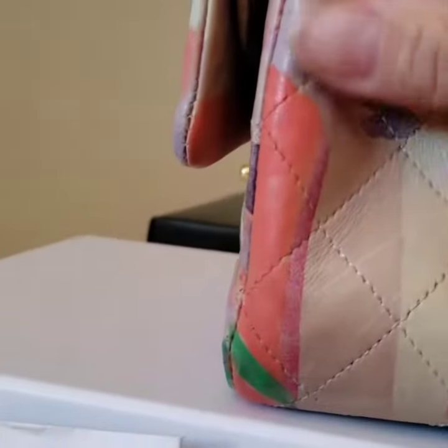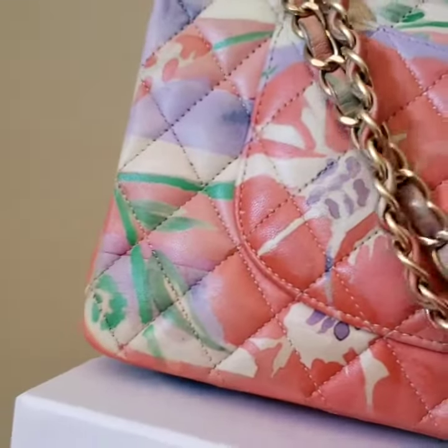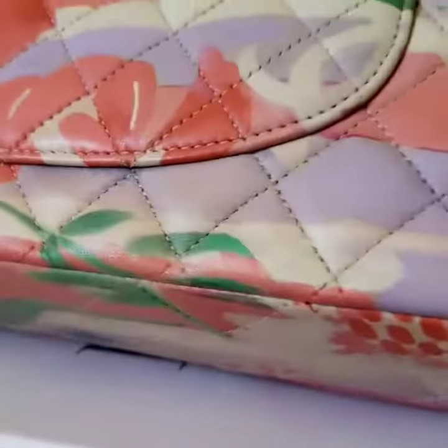This is a used bag, so you can see the signs of wear on the body. There is a professional touch-up on the corners and edges.